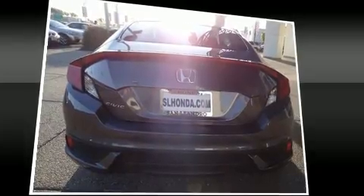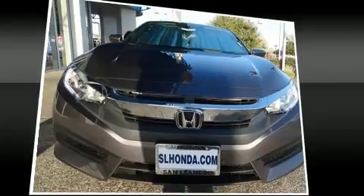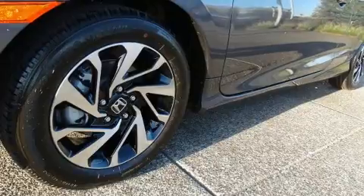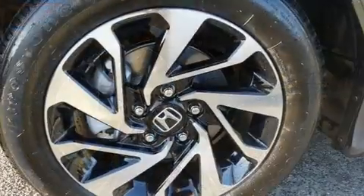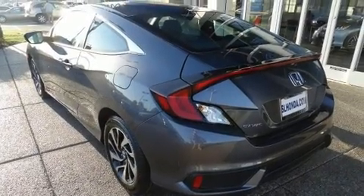Honda also prioritized safety and security with features such as dual front impact airbags with occupant sensing airbag, head curtain airbags, traction control, a security system, and four-wheel disc brakes with ABS. Electronic stability control stands out as a technologically savvy innovation, keeping you better connected to the road.